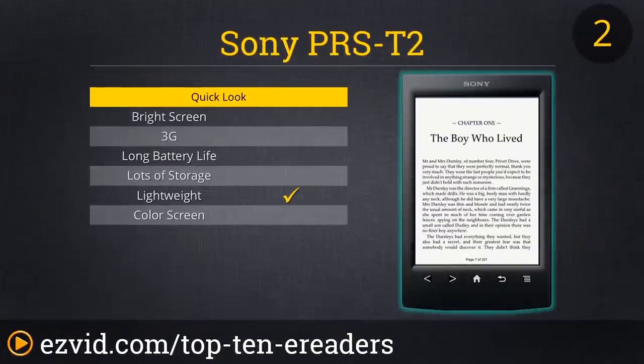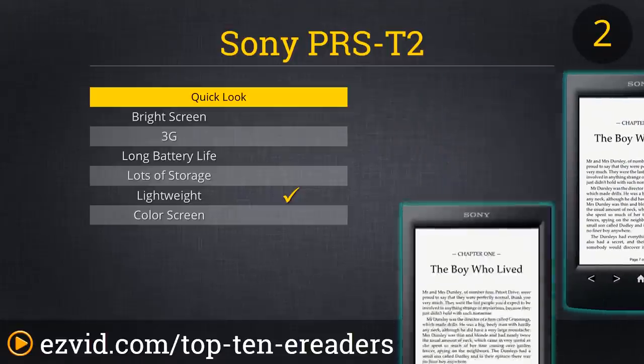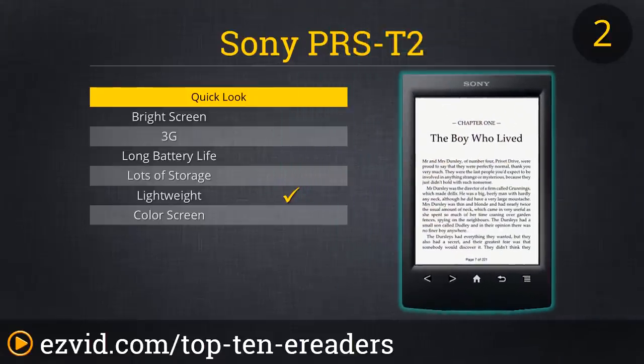Next on our list is the Sony PRS-T2 6-inch touchscreen e-reader. While it is more expensive than many others on our list and a bit bulkier, it offers great features for users who need physical buttons to make their device user-friendly. The buttons on the bottom of the device are very clear and tactile, giving a good look and making it very easy to use. The screen is nice and bright for e-ink and it has 1.3 gigs of memory.